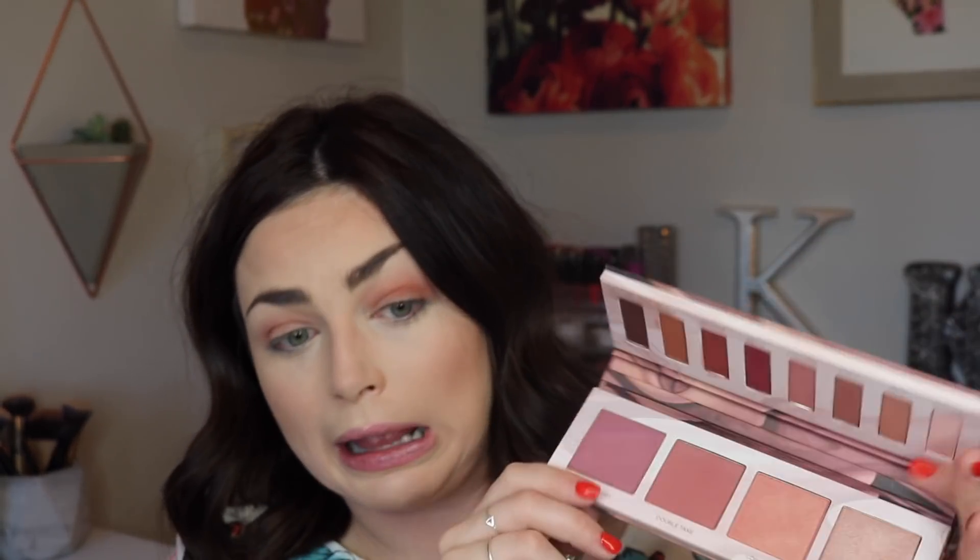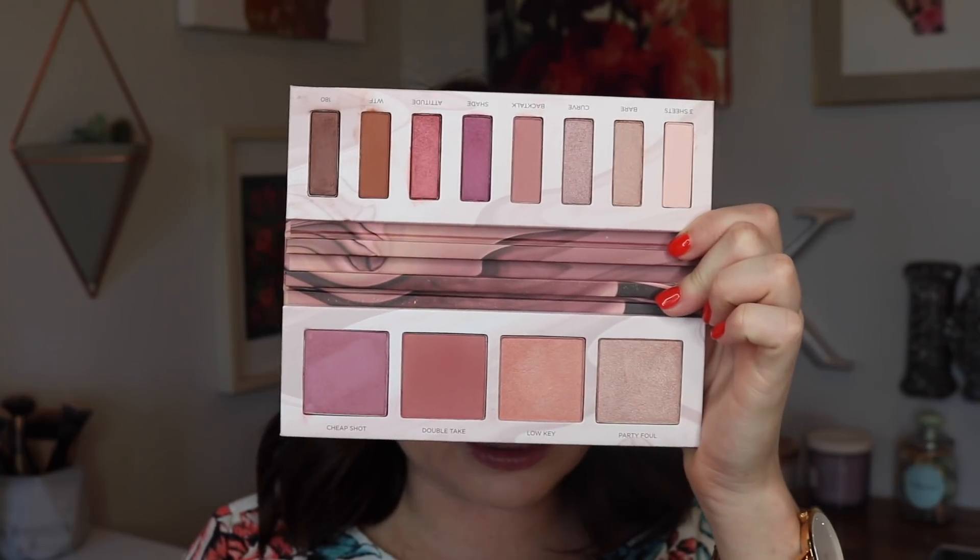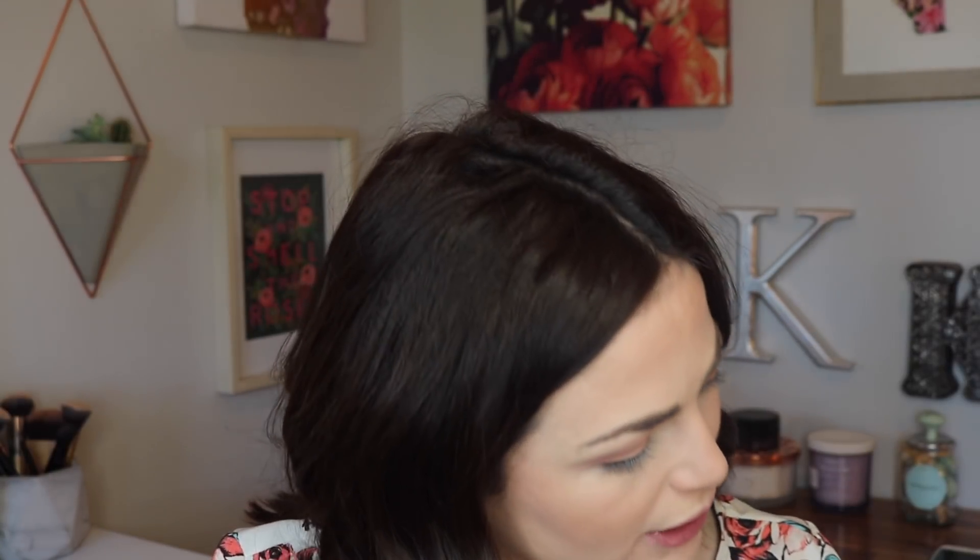I like to use a smaller blending brush to go into the WTF shade and keep that on my lid area and into the crease a little bit as well — it's pretty and flattering. I really do like these three shades right here: Double Take, Low Key, and Party Foul — I've been using those a ton. The Cheap Shot one I don't love — it's more of a mauve fuchsia color and on my cheeks it's just not for me.